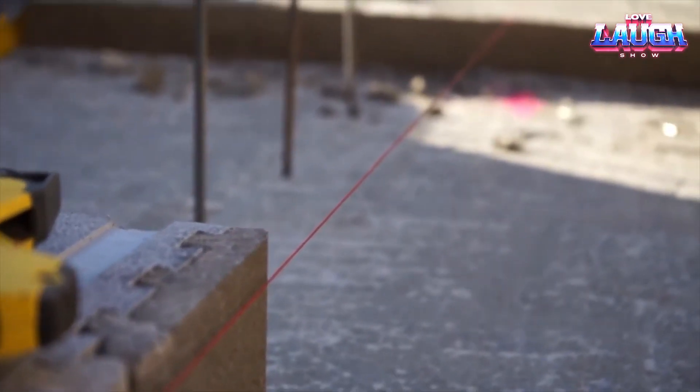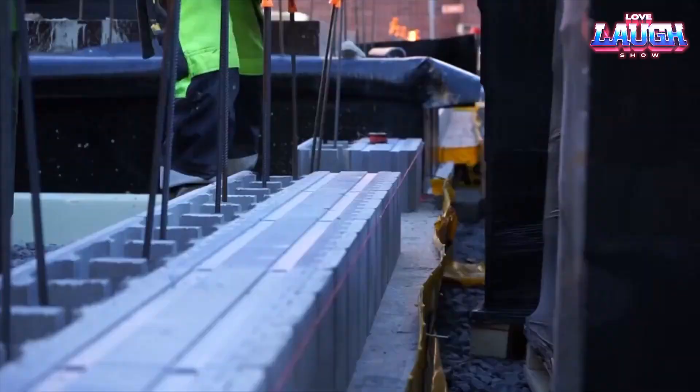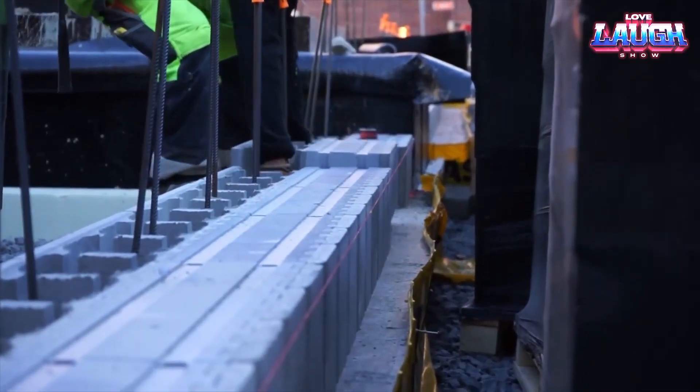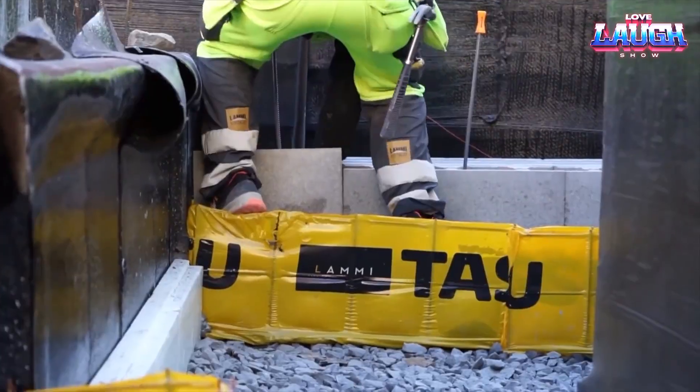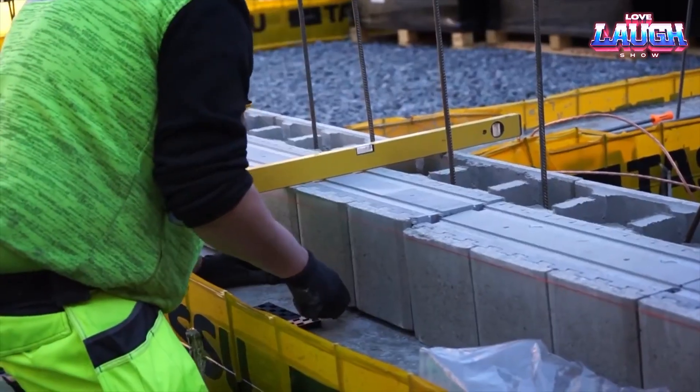Each block weighs 59.50 pounds and is precisely manufactured through diamond grinding. They can be plastered directly and insulated if needed, offering accuracy and flexibility in construction.